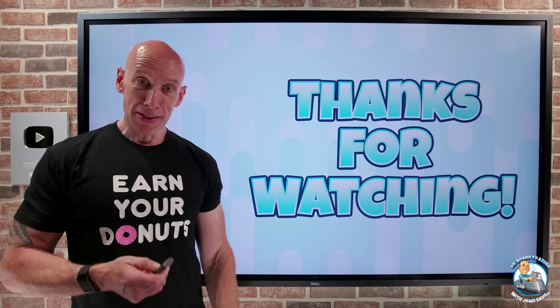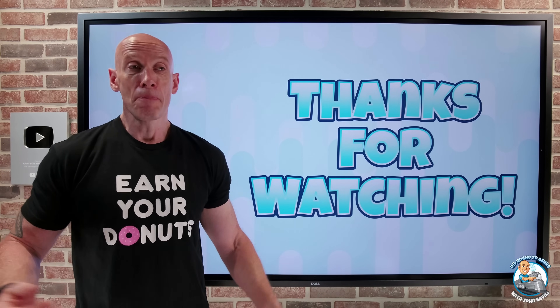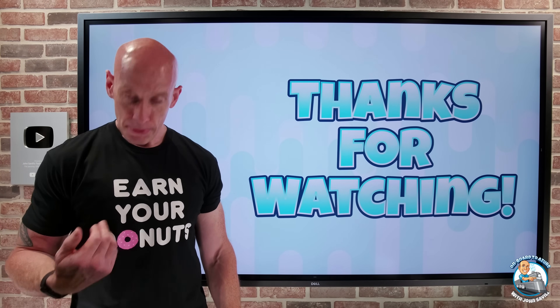And that was it — lots of retirements and some new stuff as well. I hope that's useful. Until my next video, earn your doughnuts.